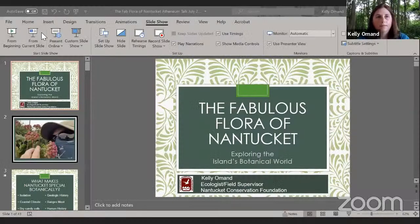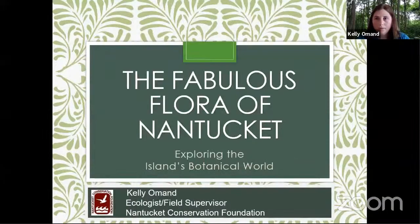Hi everybody, this is my first Zoom presentation so I'm trying this out. This is a presentation I prepared a few years ago as a gentle introduction to the flora of Nantucket — as if you were able to zoom around the island and see different NCF properties and get a sampling of what makes Nantucket special. I never expected that by zooming around the island metaphorically, we'd also be zooming on our computers, but here we are.